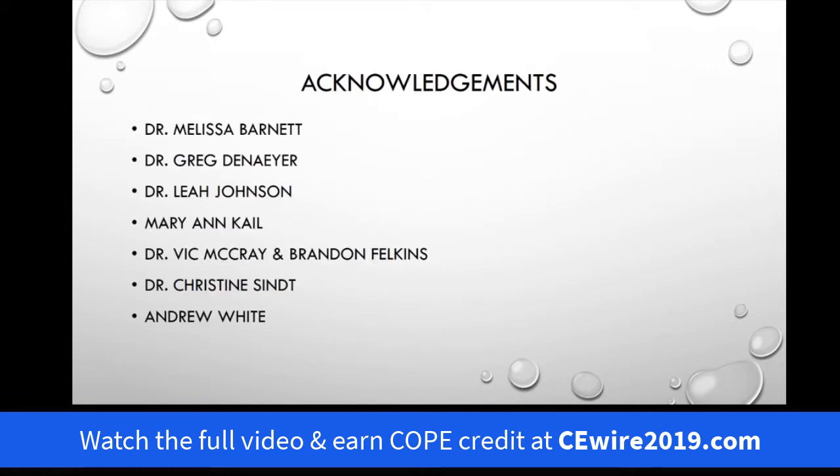I'd like to acknowledge some special people who have helped me with these presentations, as well as in my professional life.